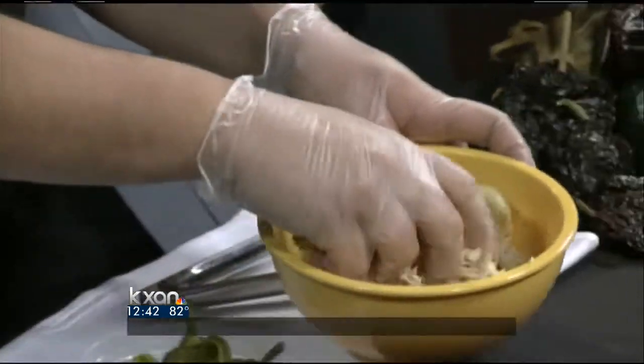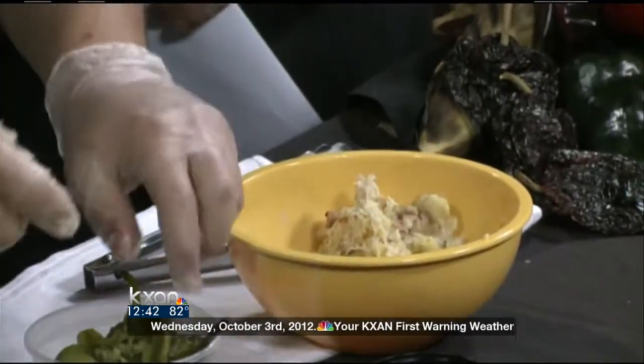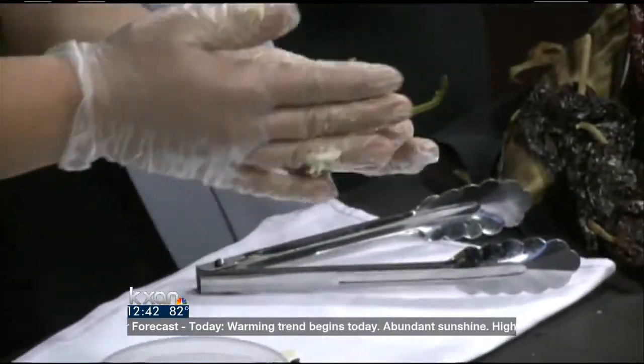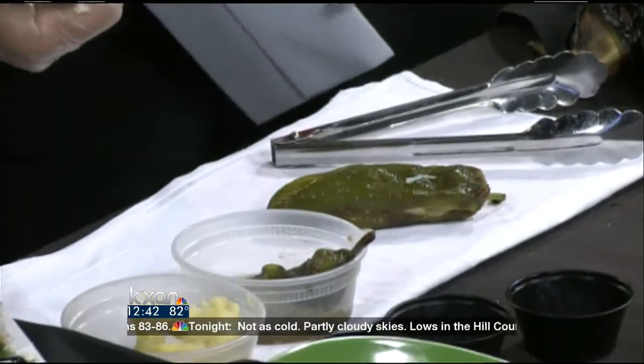So we have a nice mixture here, and we're just going to ball it up. We have our peppers that we roasted on the grill and peeled, and we're just going to roll it right up in one. Look at that — of course it's a pre-cooked pepper, and it looks like it was born with that polenta inside of it. Just like that — makes it look easy.